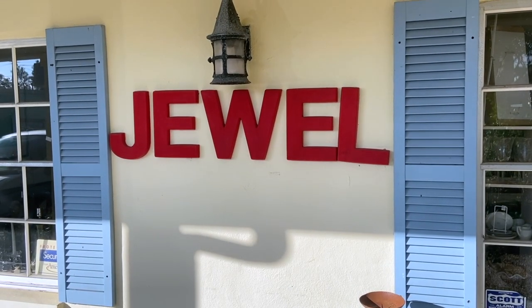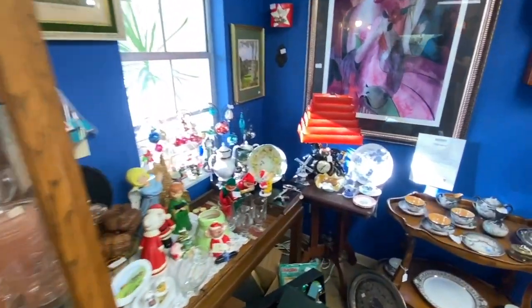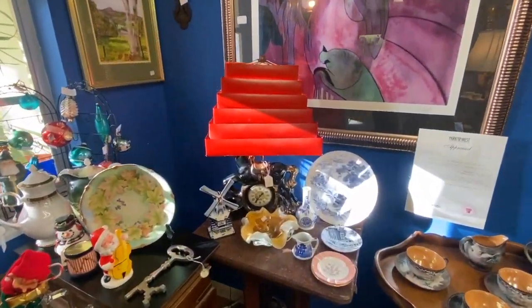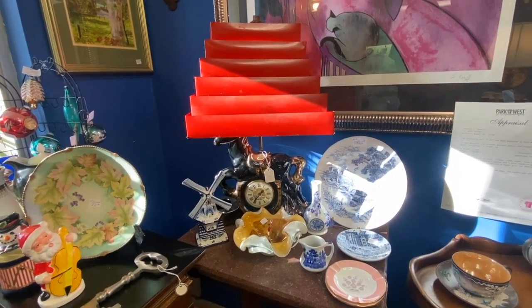Walking into the first room here, there is a very cool horse lamp with venetian blind shades, priced at $125.